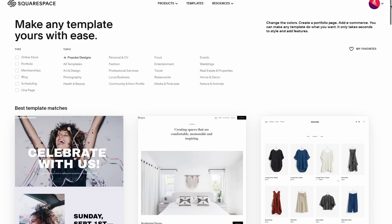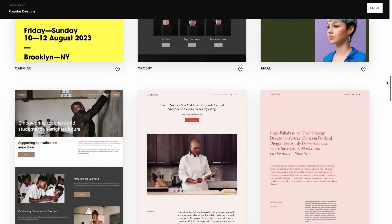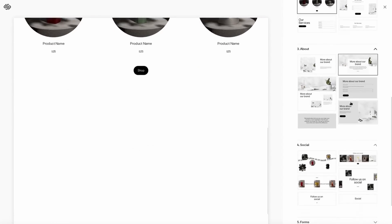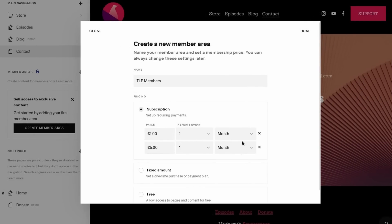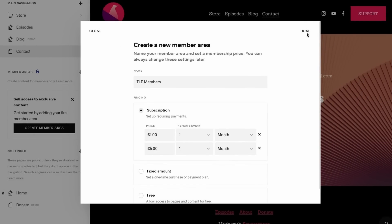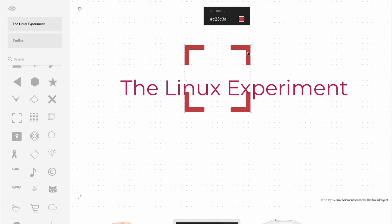Thanks to Squarespace for sponsoring this video. You probably already have heard about them, but if you haven't, all you have to know is that if you need a website, they're going to be your all-in-one solution. Squarespace lets you build any type of website, from a personal portfolio to a blog or a full digital store complete with online payment, and they have tons of templates that you can customize fully to represent your brand or identity. You can even enrich the website with modules like a members-only area or a video gallery, and they have tools for booking a domain name or even creating a logo. Head over to squarespace.com/thelinuxexperiment or click the link in the description below and you'll get 10% off your first purchase.